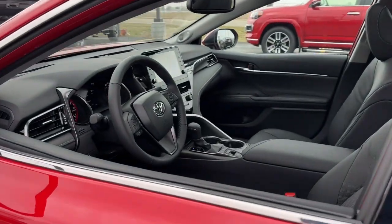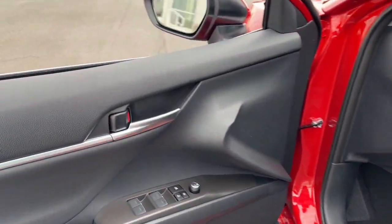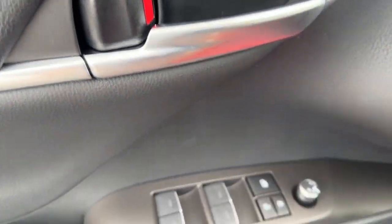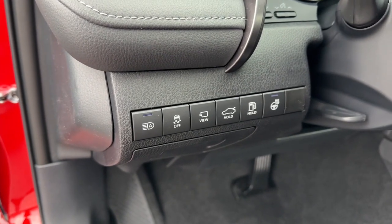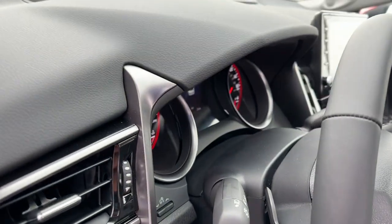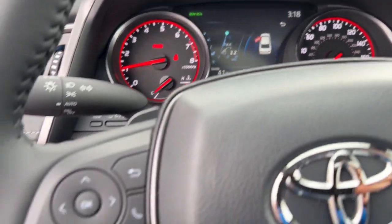The following are some of this vehicle's highlighted options: navigation system, keyless entry, sun/moonroof, satellite radio, premium sound system, power passenger seat, heated mirrors, dual zone AC, steering wheel audio controls, power driver's seat.